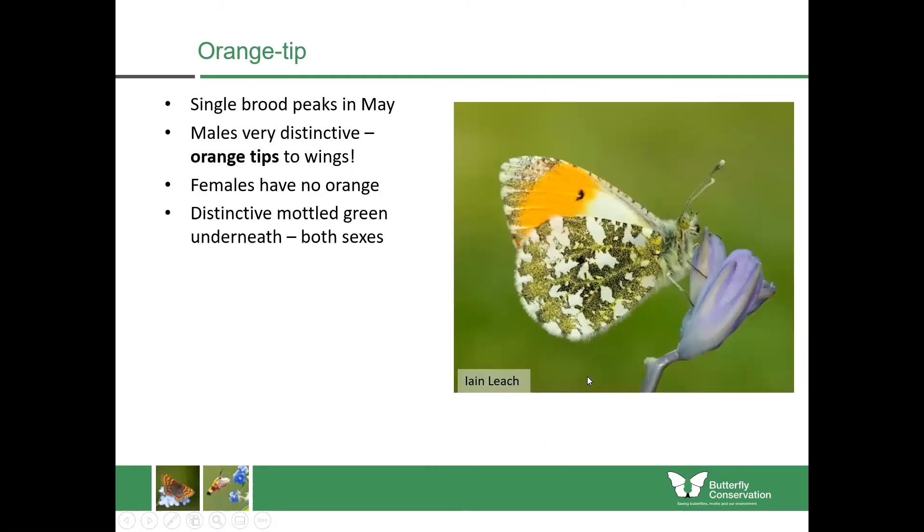You can also look at the underside because both sexes — males and females — have mottled green on the underside which the other species don't. When you see it in life it looks green but actually it's black and yellow scales mixed together which our brain combines to look green. So both males and females have that feature, whereas the other butterflies don't.